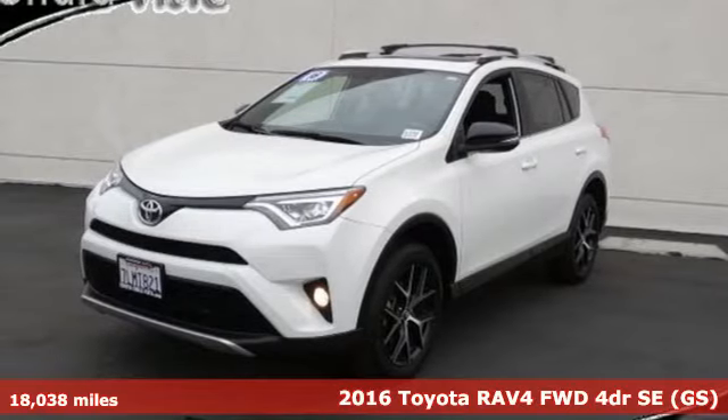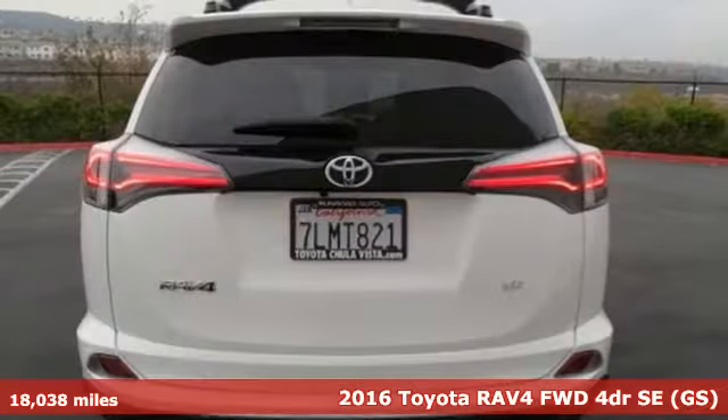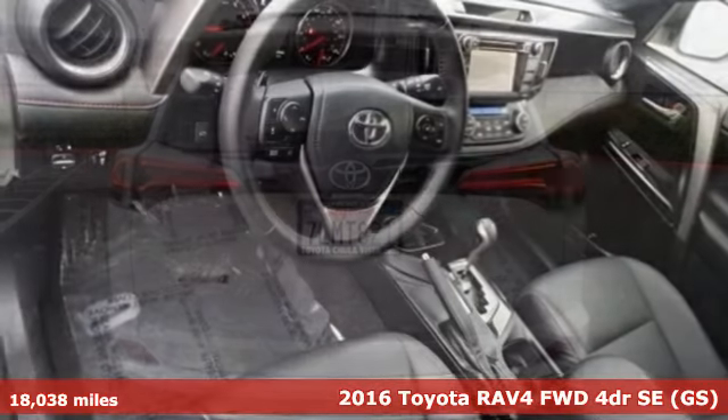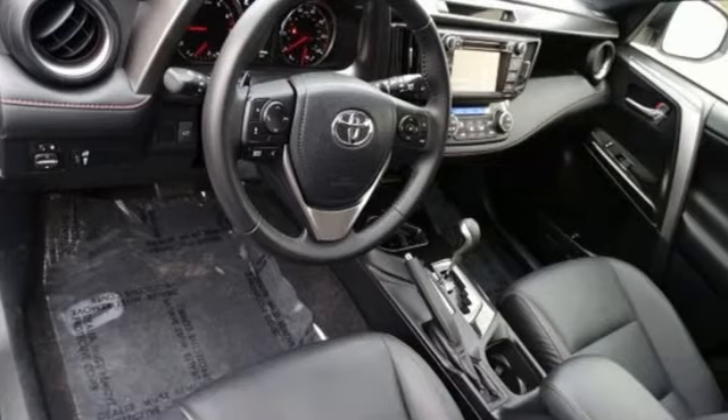It's a certified 2016 Toyota RAV4. When you're looking for comfort, convenience, and quality, you think Toyota. And with features like these, every drive's a pleasure.